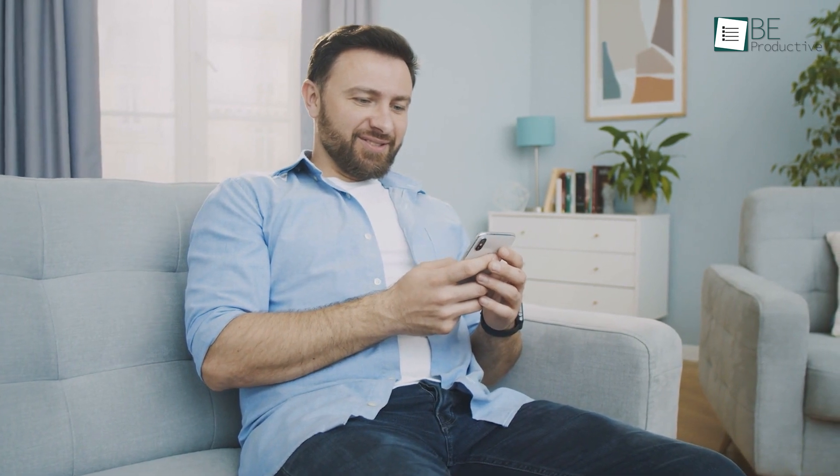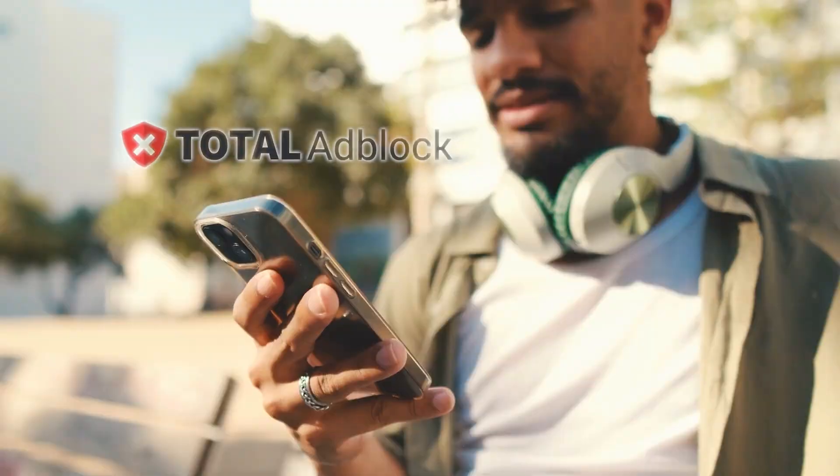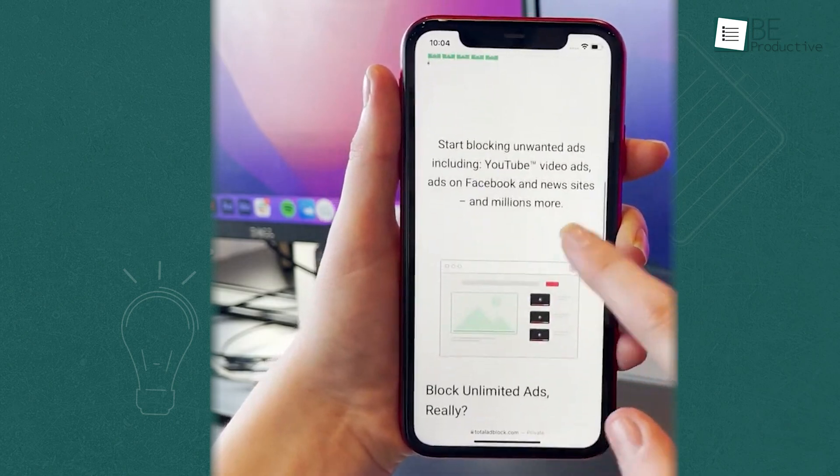If you want a more comprehensive option, Adblock is a good starting point, but you might want to explore alternatives like Total Adblock, which offers a more reliable and complete solution by blocking all types of ads across all devices and platforms.